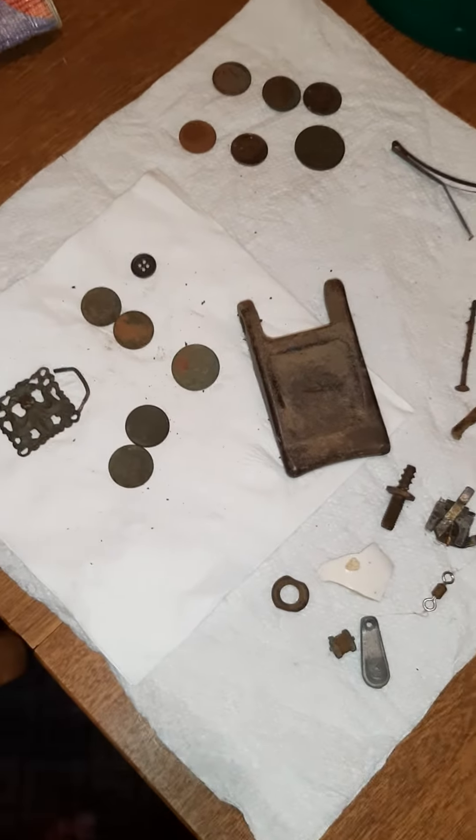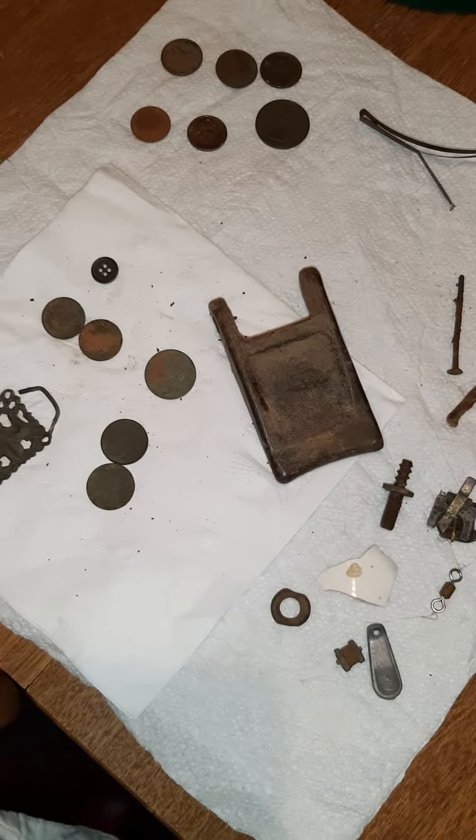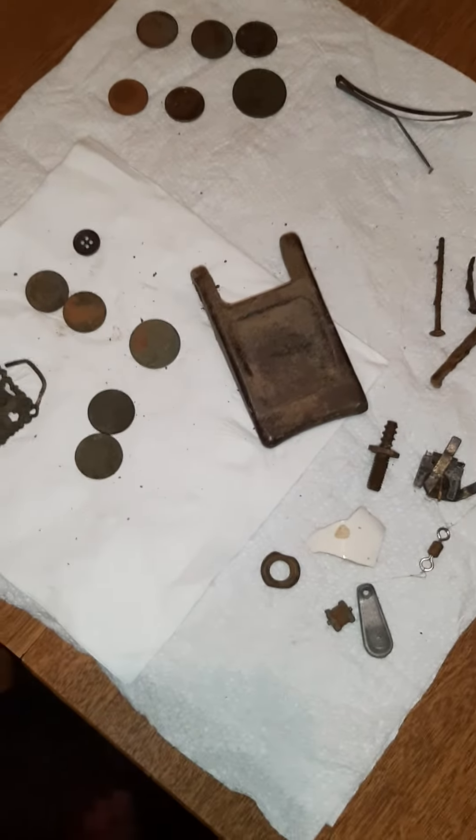Good morning everybody. I actually have been going on some hunts, so that is so cool.